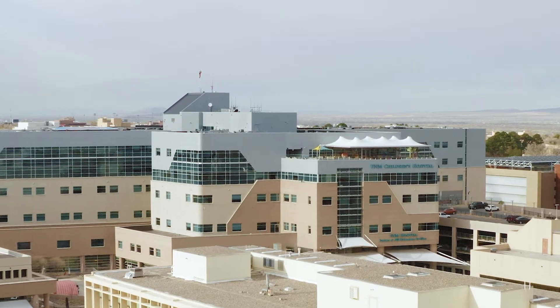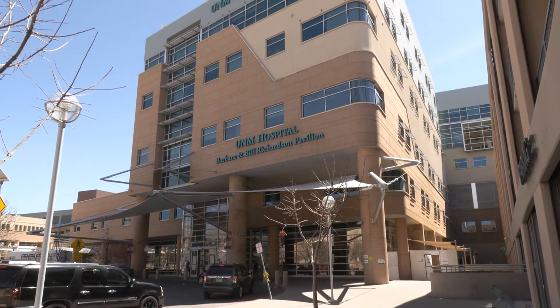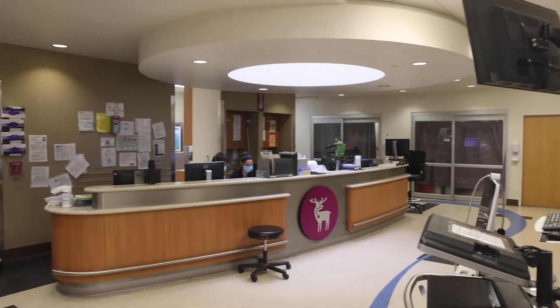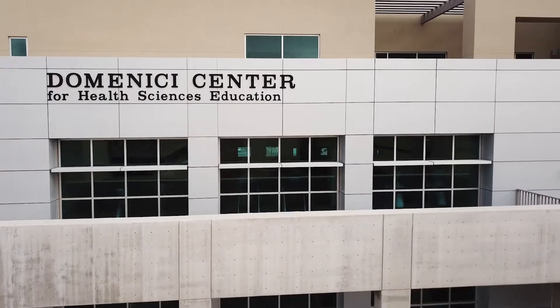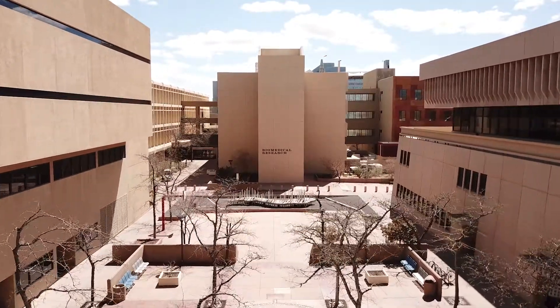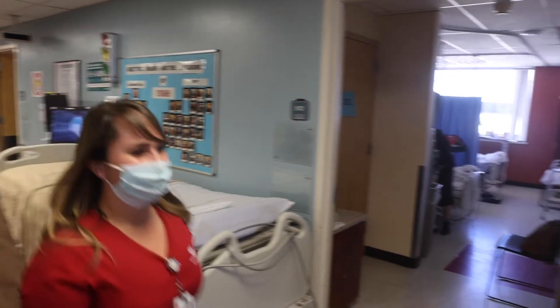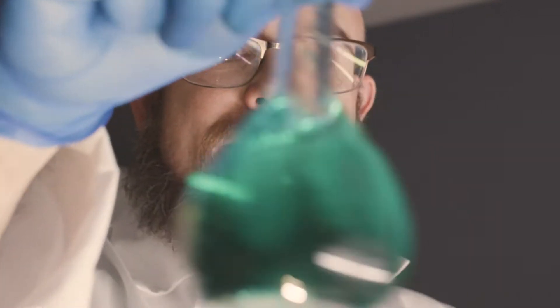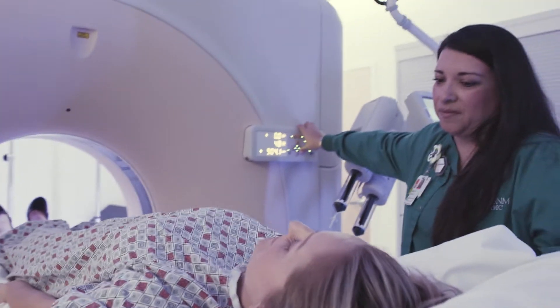Here at the University of New Mexico Hospital, we're proud to be home to the best and brightest healthcare providers in the state. UNMH has many missions. We're home to New Mexico's only level one trauma center, the primary teaching hospital for our school of medicine, and the only academic medical center in the state. We care for patients with the most complex health needs regardless of their ability to pay. Our teams are on the cutting edge of medical research, technology, and clinical trials.